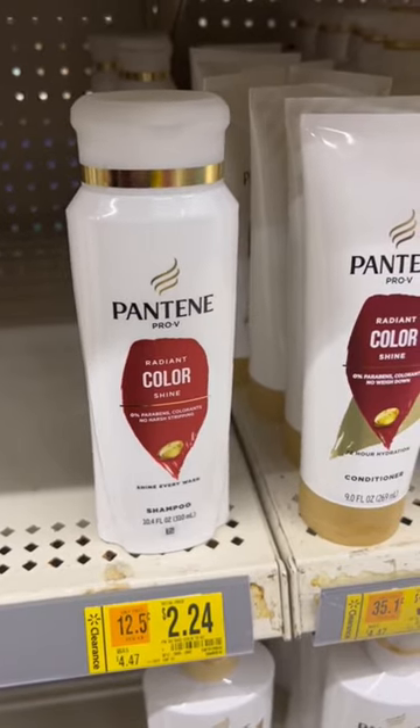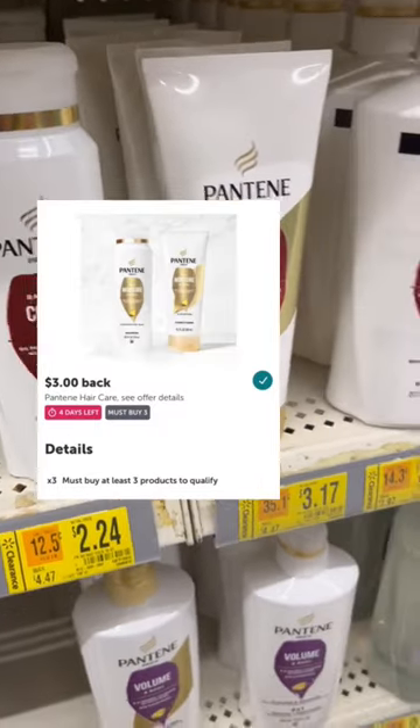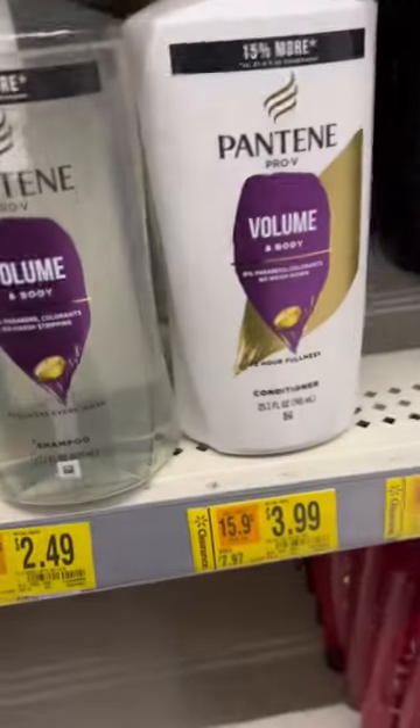This Pantene shampoo is marked down to $2.24, and there's a rebate on Ibotta for $3 back when you purchase three.